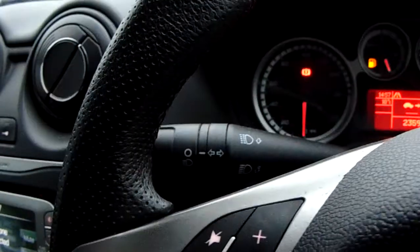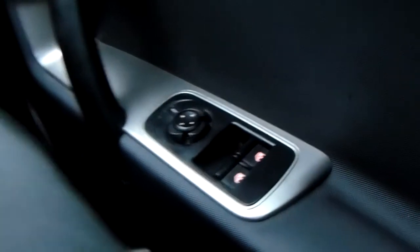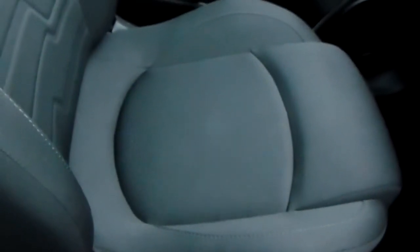You'd also have your automatic daytime running lights, electronic wing mirrors, and front electronic windows. Moving on to the seats in this Alfa Romeo Mito, finished mostly in black fabric — that same design is mirrored in those back seats — and there's a good amount of leg space throughout the car as well, ensuring comfort.